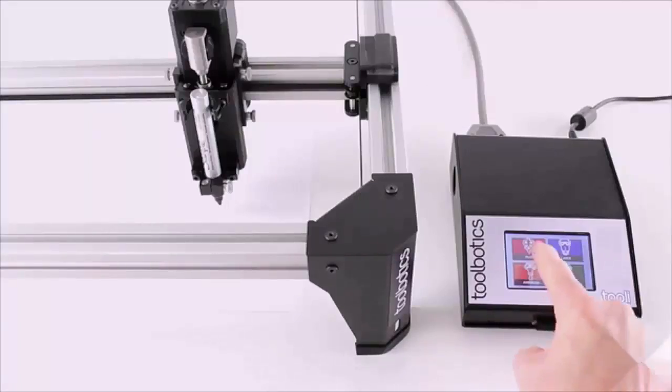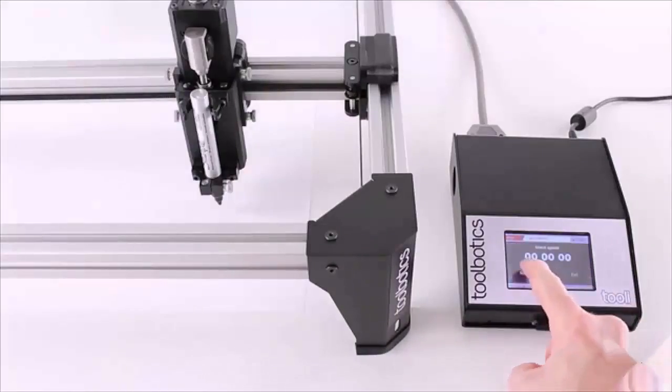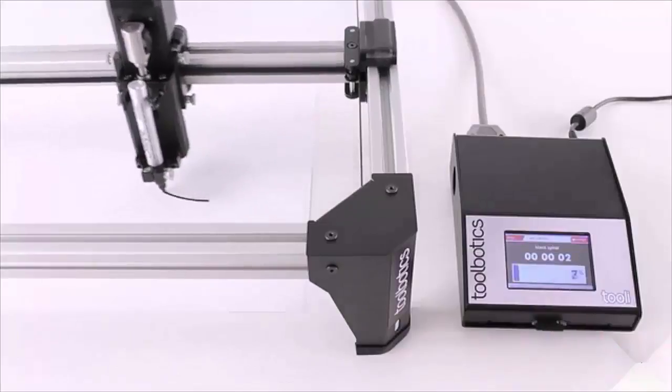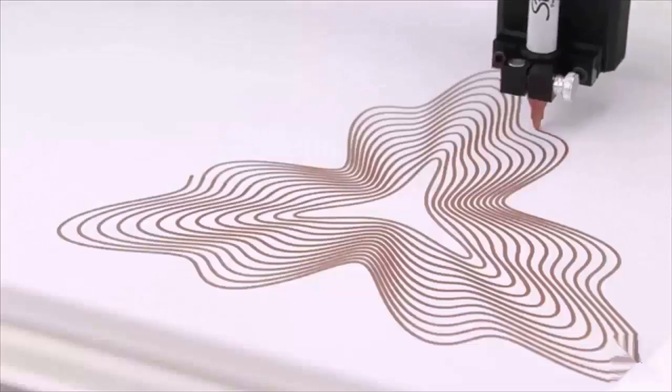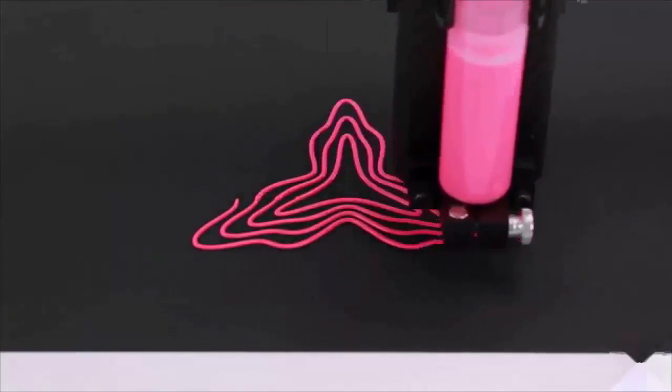Toolie is super easy to use. We've developed an intelligent touchscreen interface that's intuitive, packed full of great features, and untethers Toolie from a PC. By design, Toolie looks simple, however Toolie is one of the most intelligent and versatile CNC machines available.